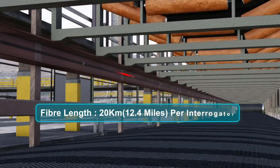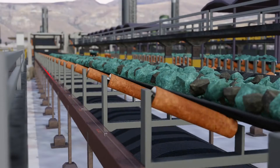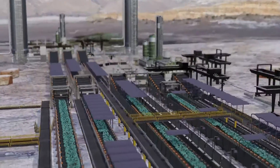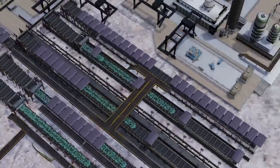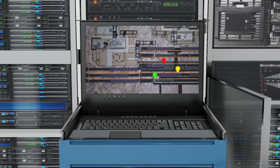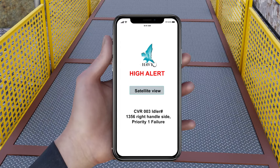Praetorian can be installed and commissioned for a fraction of the price of traditional instrumentation. With a total fiber length of 20 kilometers per interrogator, a single Praetorian system can cover applications from a single large overland conveyor to an entire site's conveyor network. In terms of connectivity and integration, the Praetorian system can either be locally hosted or supported on the cloud, with straightforward integration to existing control systems through open-source protocols.